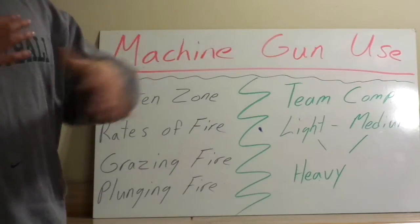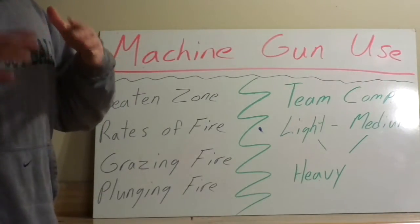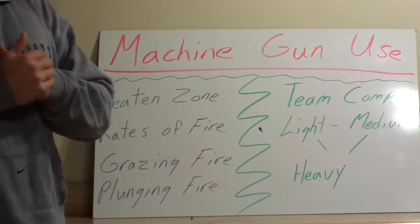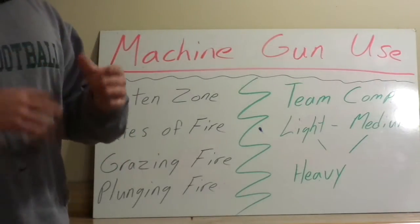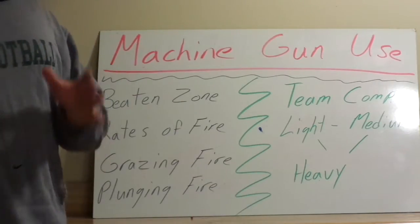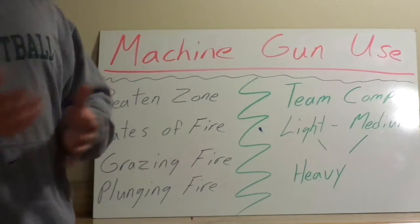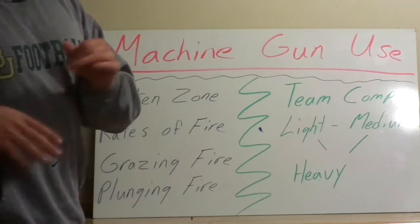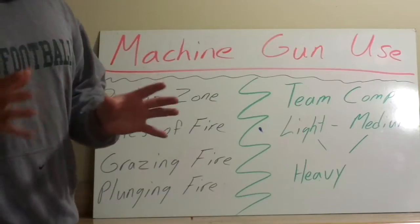I want to talk today about machine gun usage — proper machine gun usage but also the realities of machine gun usage. Anyone who's watched a lot of movies or YouTube videos has a very skewed perspective on what machine guns actually do and what they're actually good and bad at. So first, I'm going to work through a little bit of machine gun vocabulary.